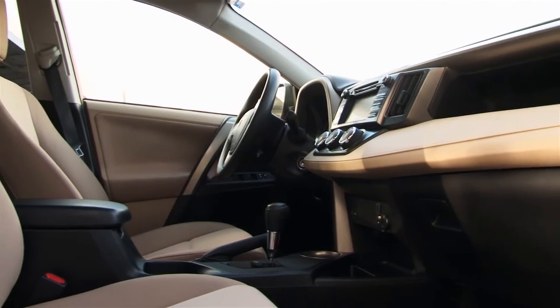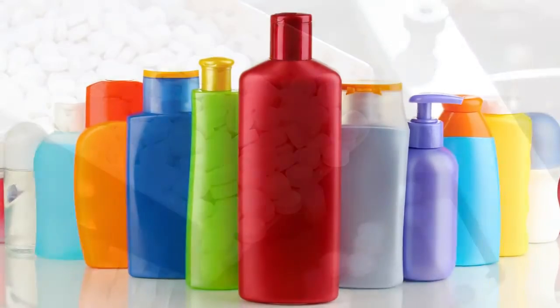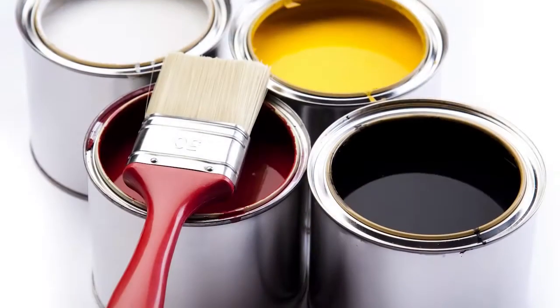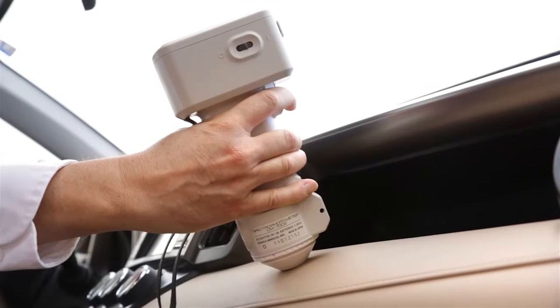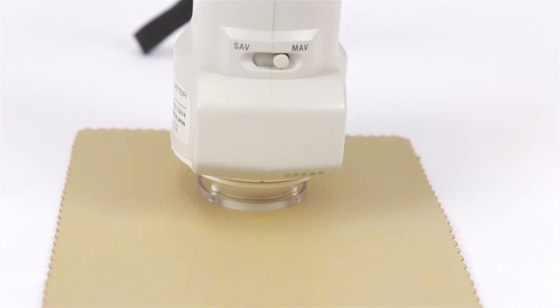Manage color for the automotive, plastics, pharmaceutical, and paint industries. Konica Minolta Sensing's best-selling CM700D Spectrophotometer is globally accepted as the standard for color and appearance measurement.